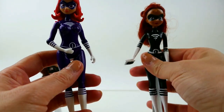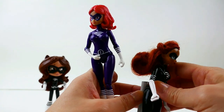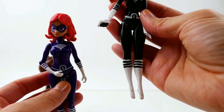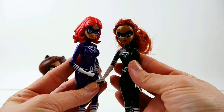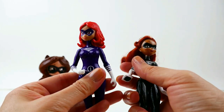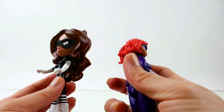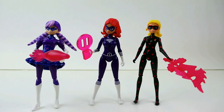Let's compare her with the Lady Wi-Fi custom I made. She is about the same height as the Disney Fairy. Here is my Lady Wi-Fi in black and here is the action figure Lady Wi-Fi. Which one do you like better — do you like my Disney Fairy one or the official one? Here is my Equestria Girls mini — her hair is a lot more red.